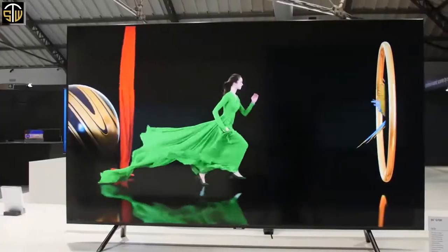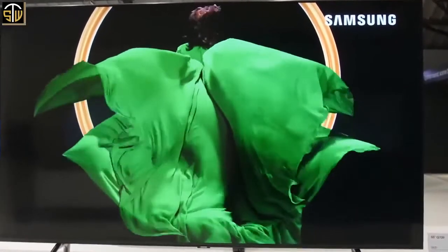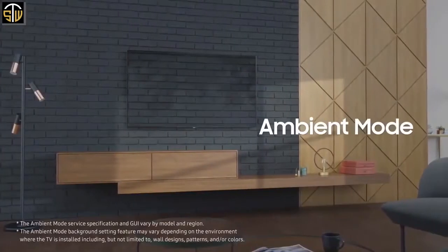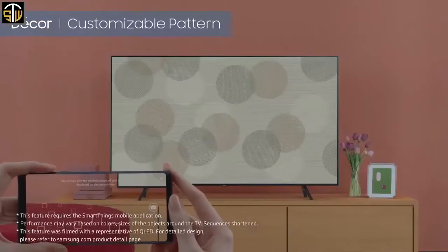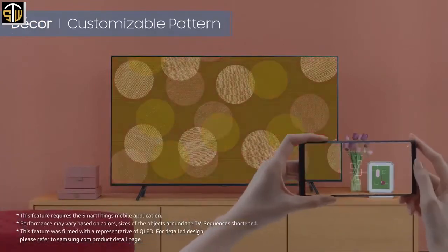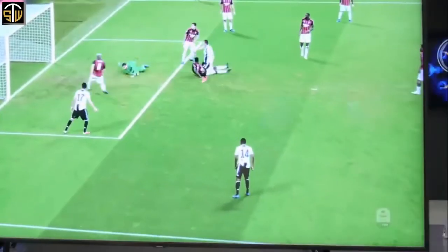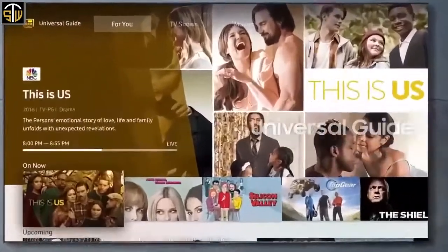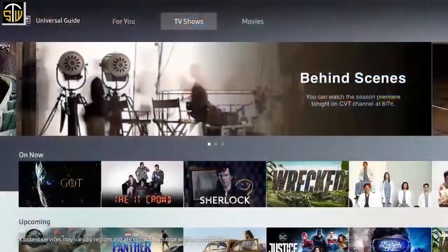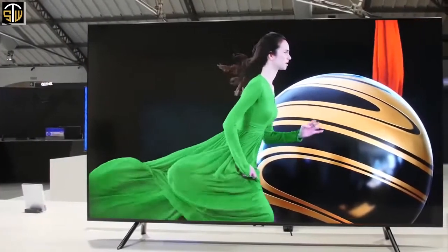Things step up a level when watching 4K content, and if that content has HDR metadata the Q70R can process, the local dimming is really effective — blacks are deep and bright areas shine. We're also fans of Samsung's Ambient Mode, which makes what would otherwise be a large black mirror into a useful or decorative display when you're not watching anything. Overall, the Q70R offers a fully premium 4K HDR experience with powerful picture quality, making it a great choice.